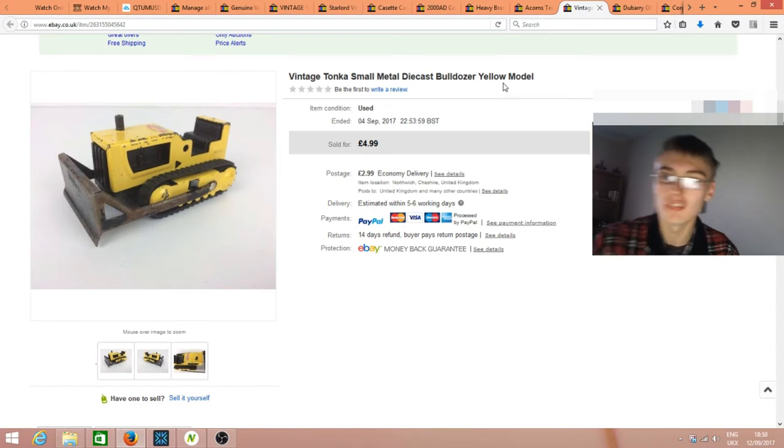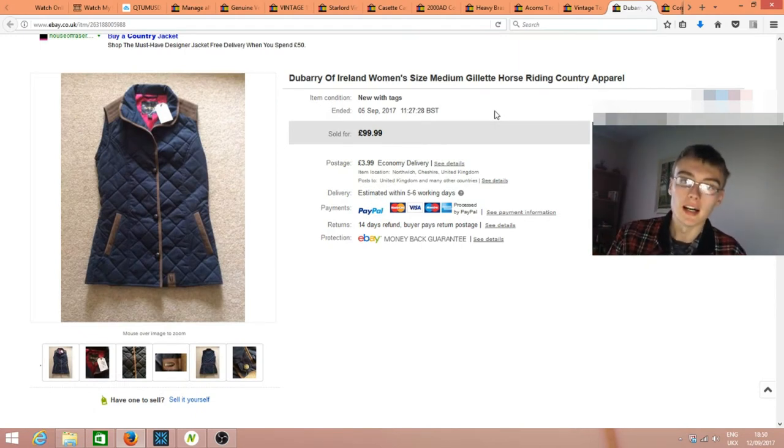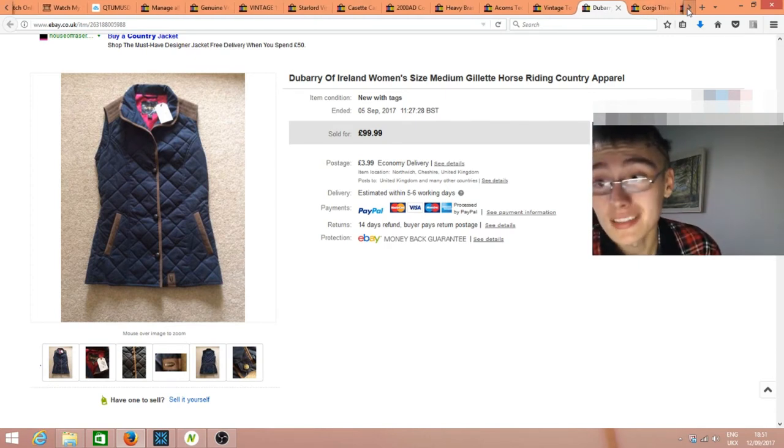A higher value one thrown in here — a Dewberry of Ireland women's size medium gilet, horse-riding gear. I listed it at £99.99 but accepted an offer of £68, plus £4 postage, so £72 total. I bought it for £25 quite a few months ago and it sat there getting interest but nobody pulled the trigger. Still a good profit from a £25 investment.